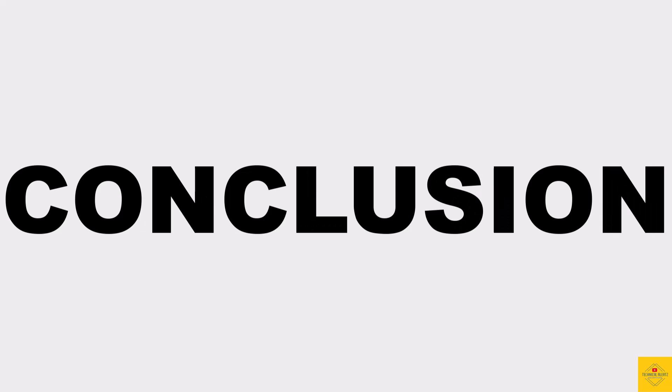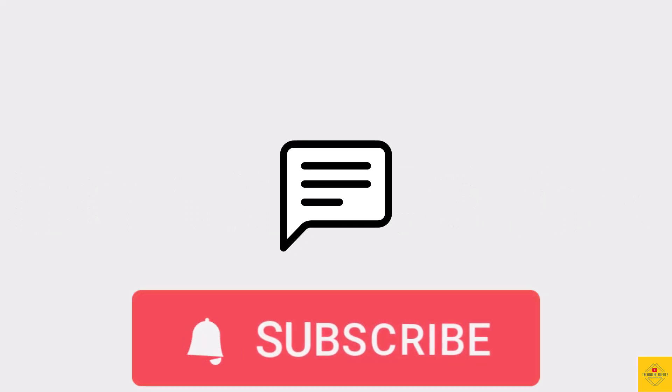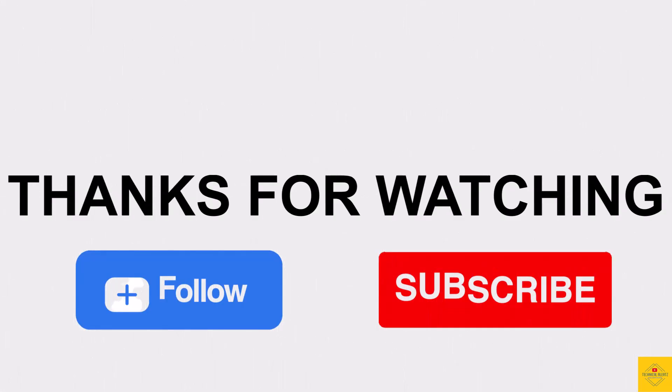So what do you guys think of the Xiaomi Redmi Note 13 smartphone? Let us know in the comments section below and subscribe for more tech updates. Thanks for watching — we'll see you in our next video.